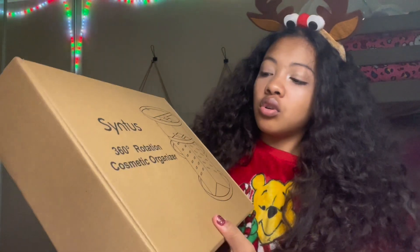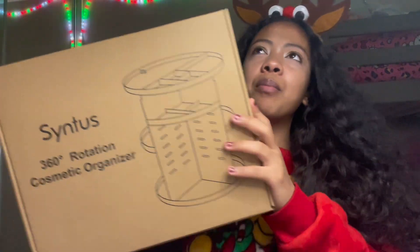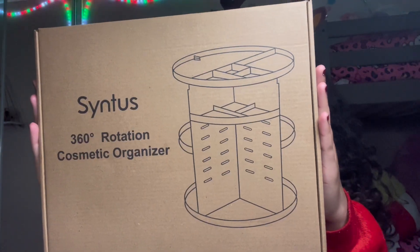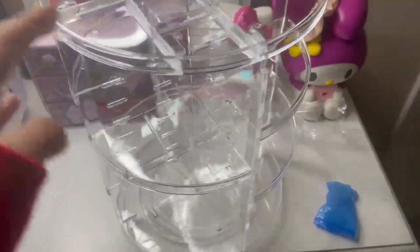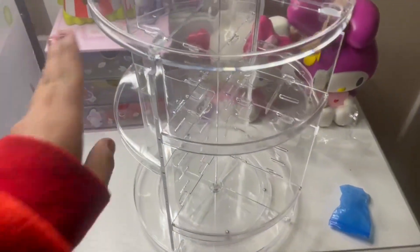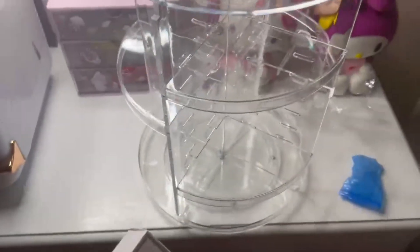I was actually talking about needing something like this for my makeup and perfume, and my mom got me this 360-rotation cosmetic organizer. I'm probably going to put perfumes and makeup in it. I took it out of the box and assembled it — it took me less than five minutes. It looks so great. I'm going to clear up some space and put it right here on the table. Let's test it out by putting this Dior perfume in.